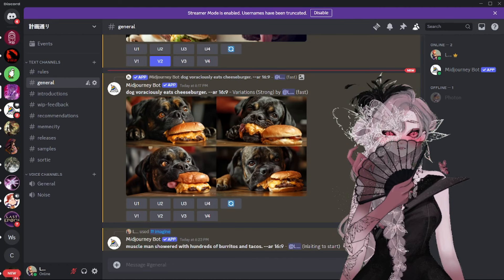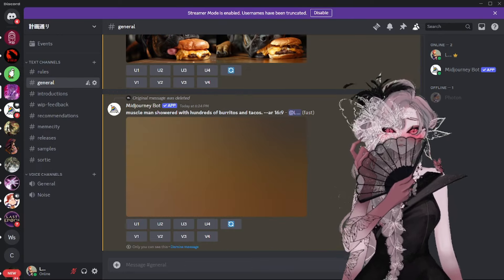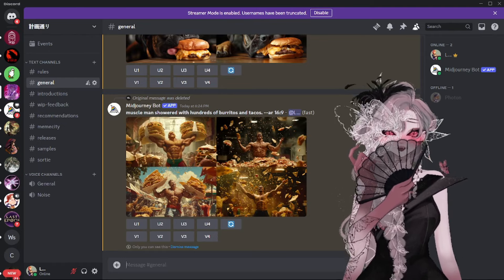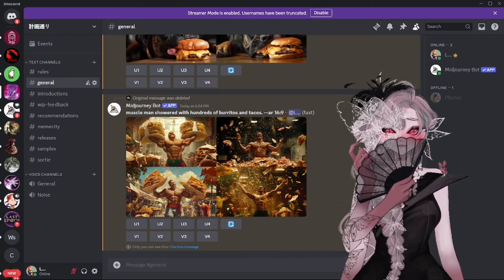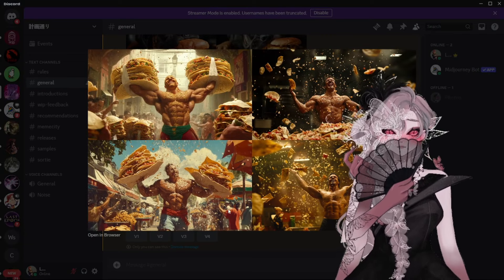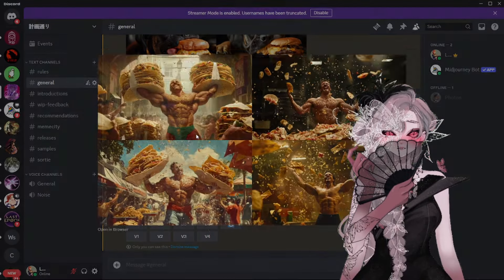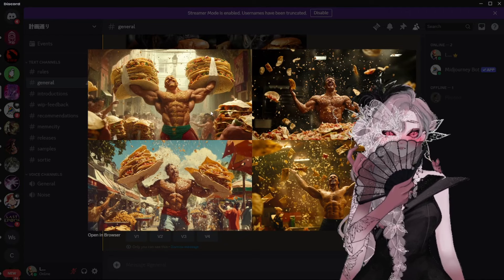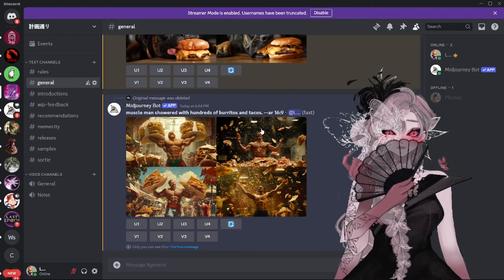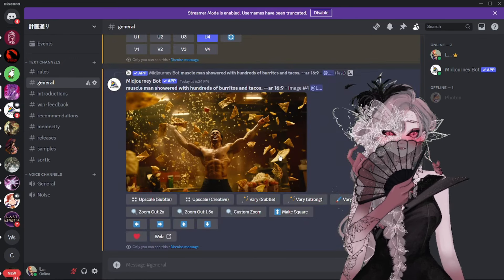We'll do an aspect ratio of 16:9. Throw it in there. We'll just wait for it to start. The amount of detail that you can put into prompts is endless, but I think in order to get a better result, you need to focus in on specific details. And then you just choose one of these images, and you can either upscale it, or you can vary it if you really like it. I kind of like this one up here — it's a little crazy. I'm going to upscale four.